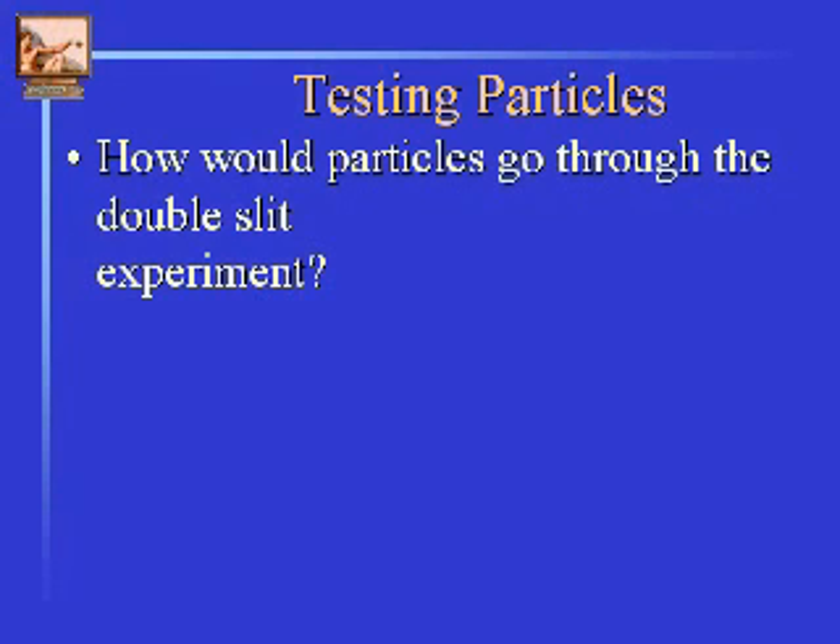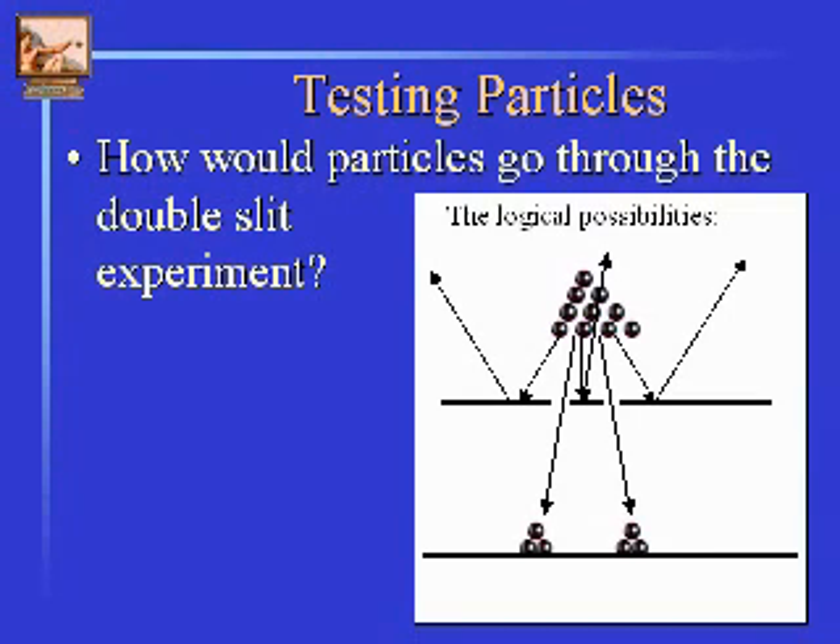Let's try it. What could possibly happen when we find a particle — a piece of something — through a double slit experiment? There's only really one model we can look at. These are the logical possibilities. It's a particle, after all. It'll go down and hit the barrier and bounce off, or it'll go through the hole and continue and pile up at the bottom there.